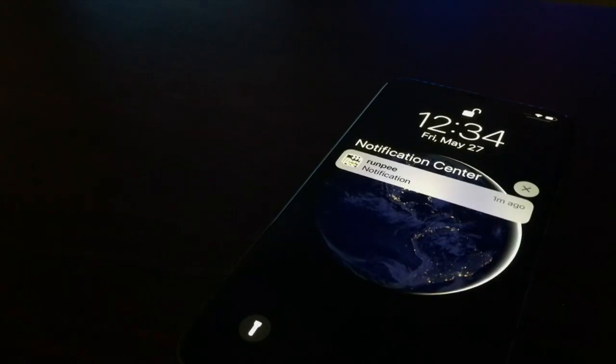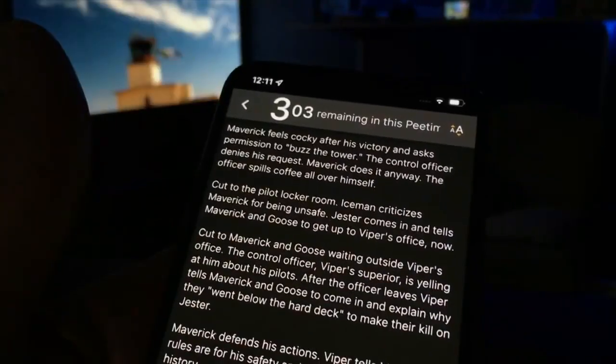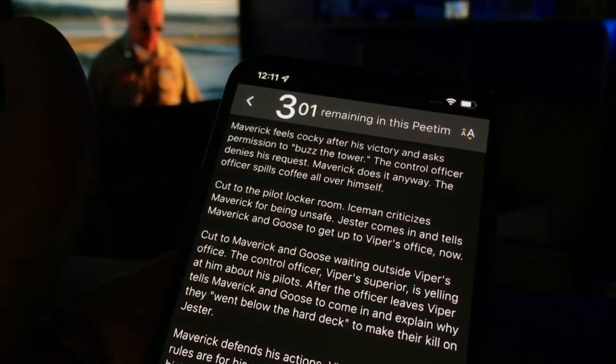In the original Top Gun movie, RunPee suggests it's safe to miss this scene, precisely when Jester says, 'Return to the base immediately,' giving me three minutes and 45 seconds to get back to catch the next scene.